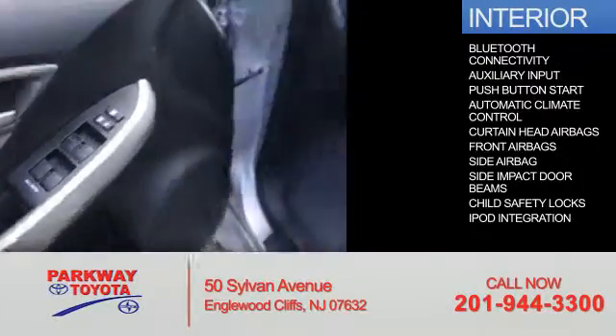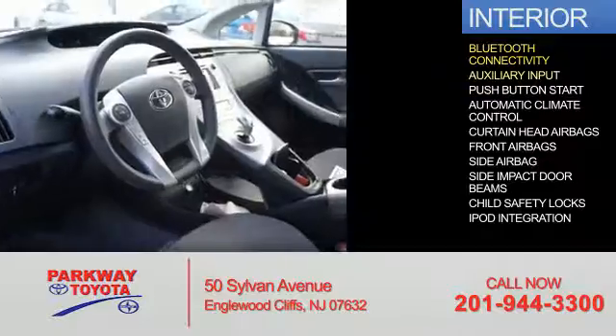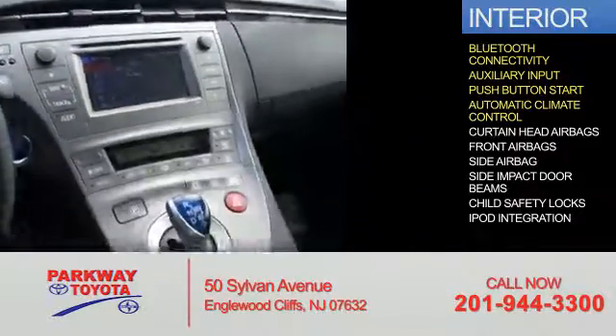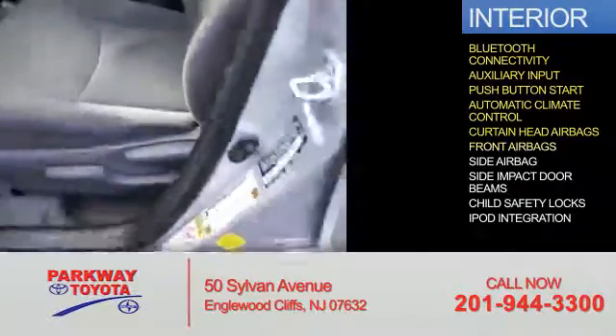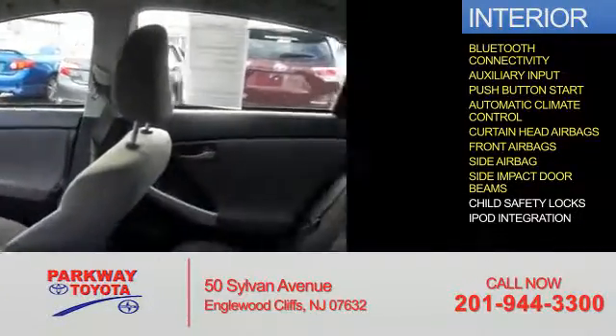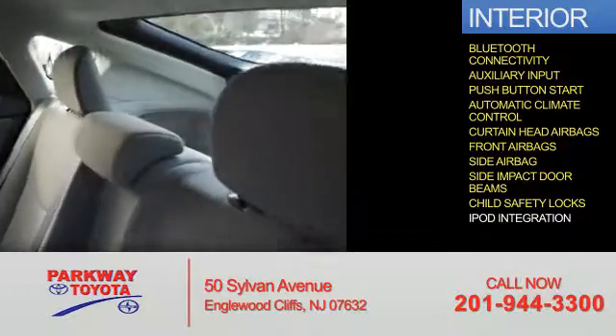Inside you'll find Bluetooth connectivity, an auxiliary input, push-button start, automatic climate control, curtain head airbags, front airbags, side airbags, side impact door beams, child safety locks, and iPod integration.